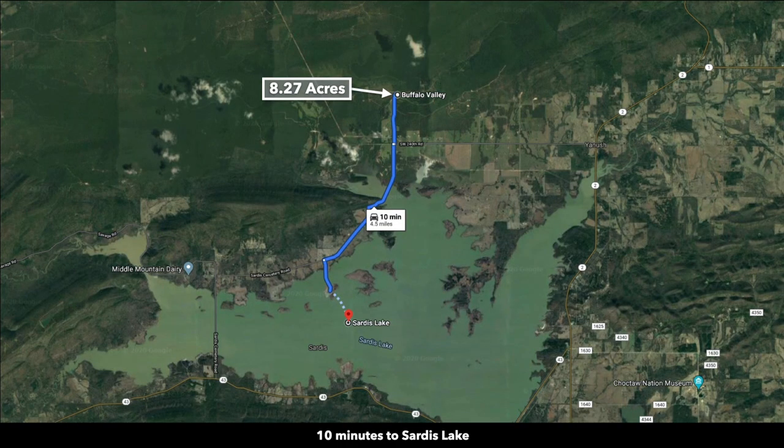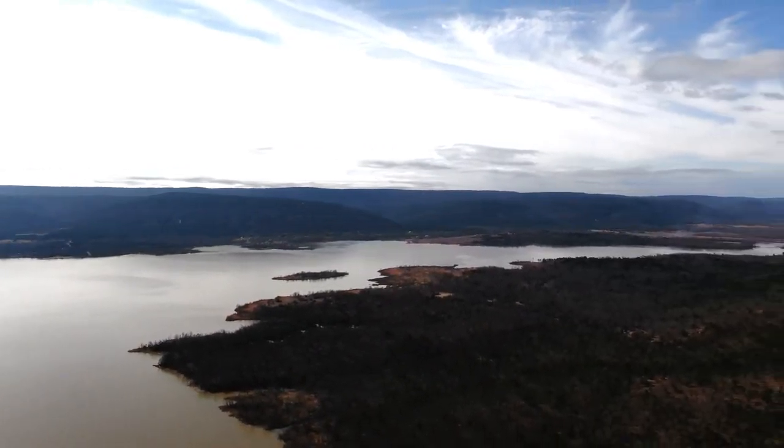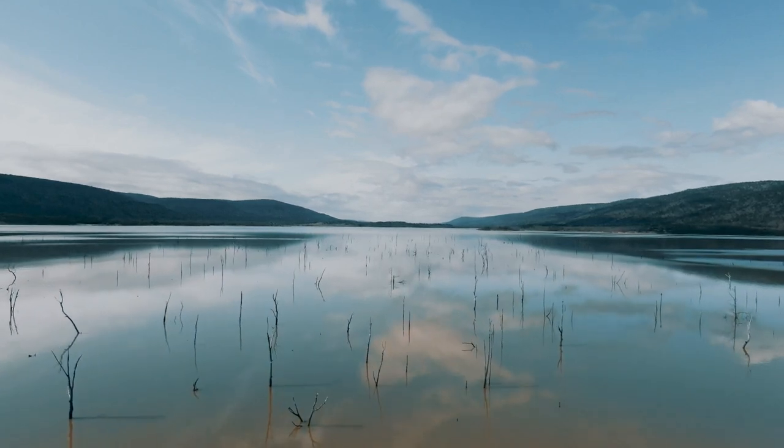The property is only 4.5 miles from Sardis Lake. Sardis Lake consists of over 14,000 surface acres and has 117 miles of shoreline. The calm waters are desirable for boating, water sports, and fishing.